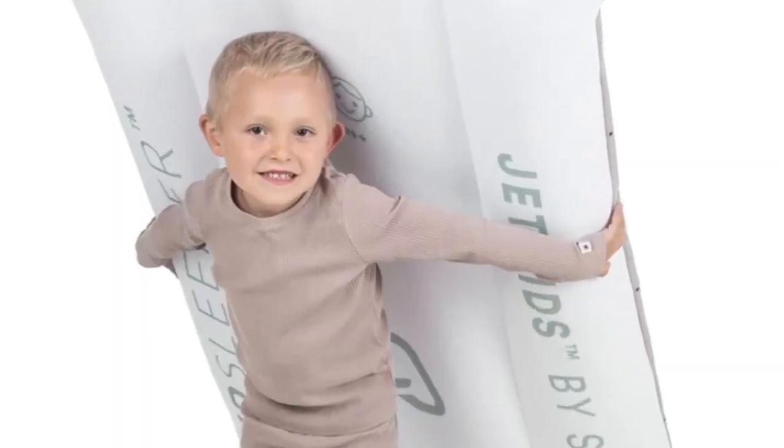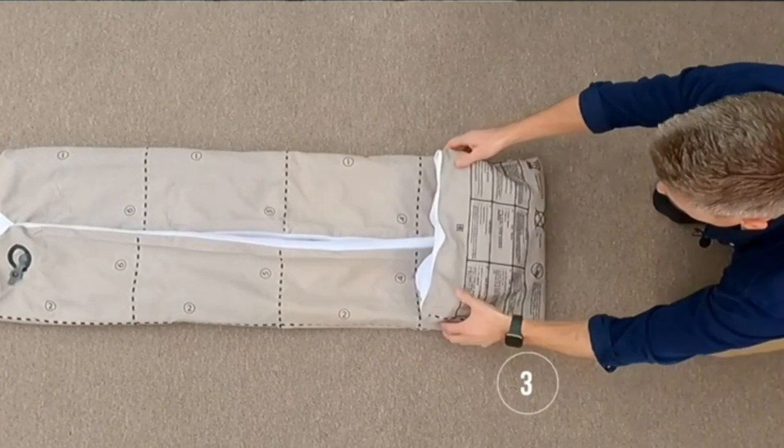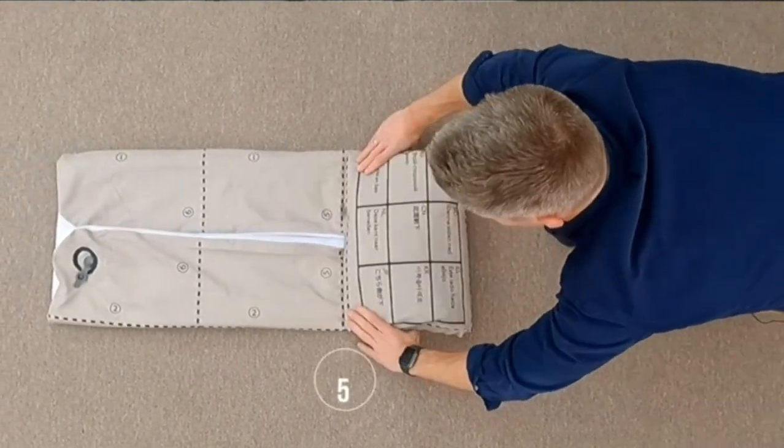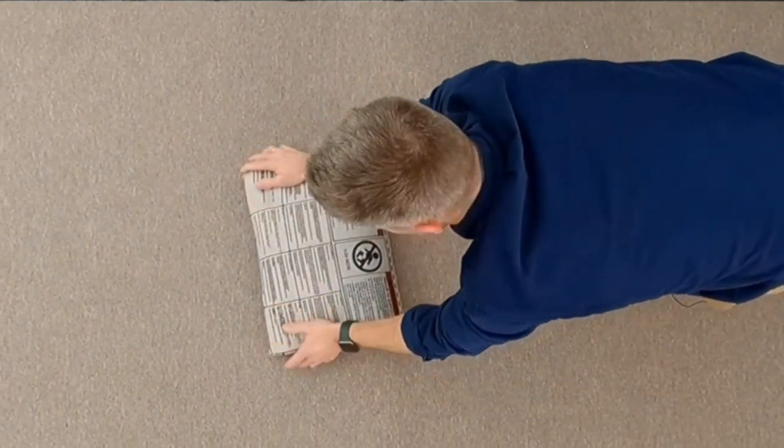Since it's light and comes with a small bag with handles, it's easy to move around. The mattress also has a removable and washable cover that can be spot-cleaned and dries quickly, so your little one can get back to bed.